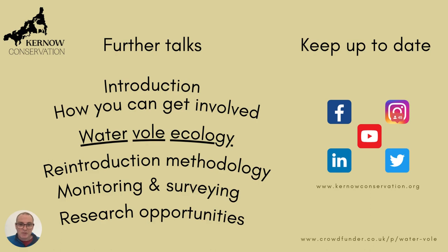As I said at the beginning, we're also crowdfunding at the moment, so if you can offer some support that would be absolutely fantastic. There are some really good benefits for both businesses and individuals, so please do have a look. The address is www.crowdfunder.co.uk/p/water-vole. Thanks very much for listening.